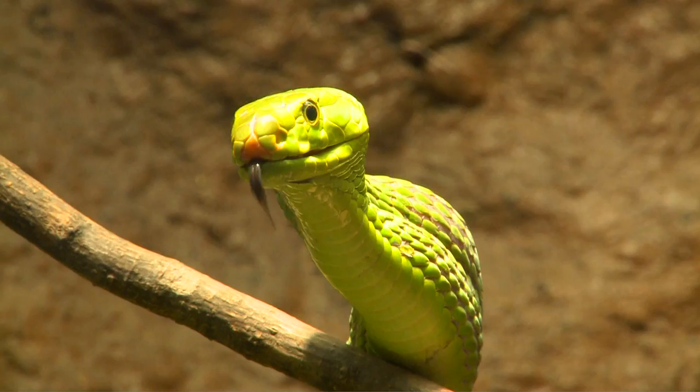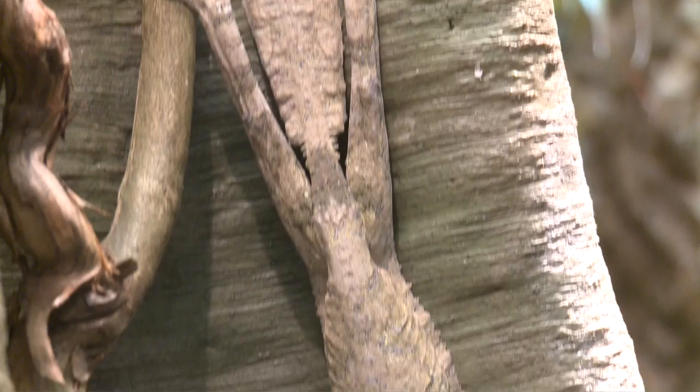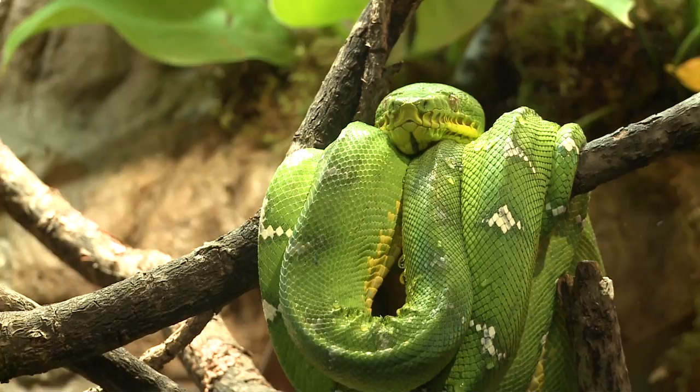The green mamba, basilisks, giant pythons, and curious chameleons are just some of the many live lizards and snakes crawling around the American Museum of Natural History's returning exhibit. Curators have assembled more than 60 live creatures, including the spiny eastern water dragon.